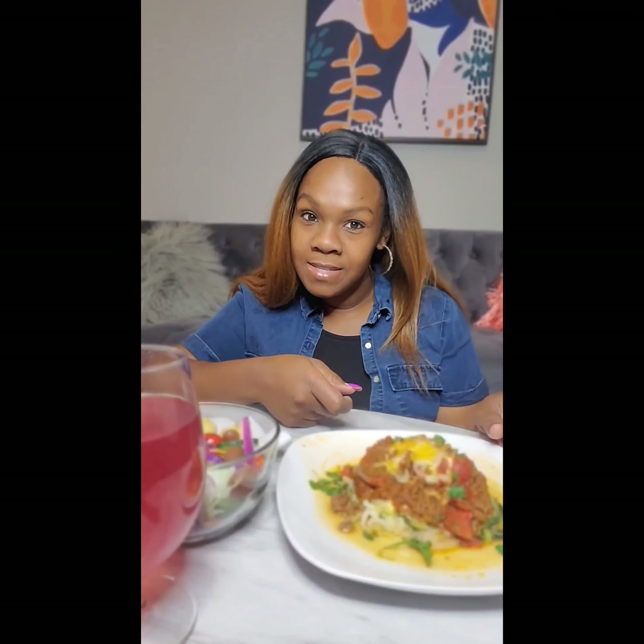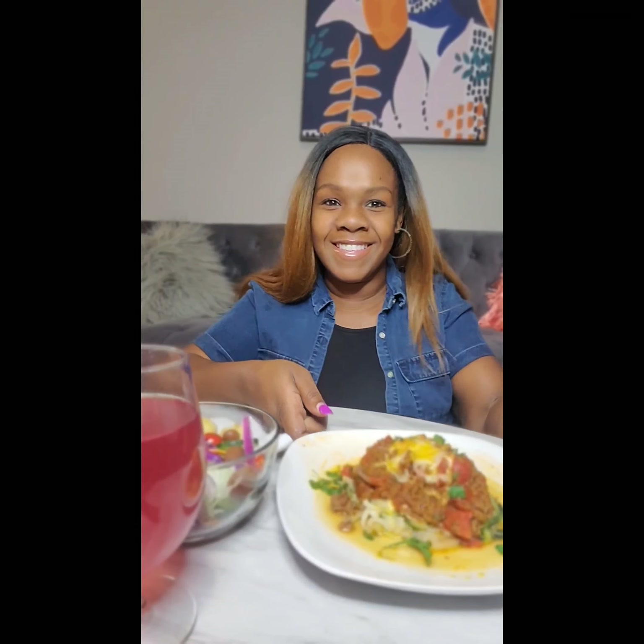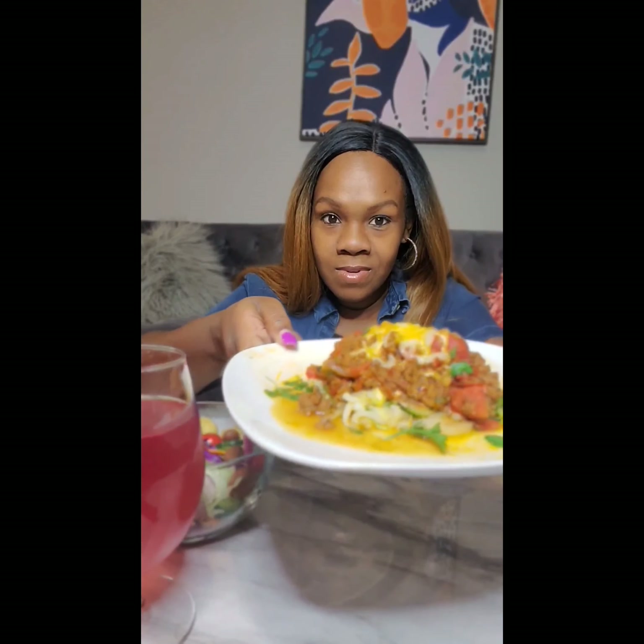Hey, did you miss me? I'll be honest because sister girl has been very, very busy. I ain't been able to do nothing for myself or make any of these videos. So today y'all, we are having spaghetti!